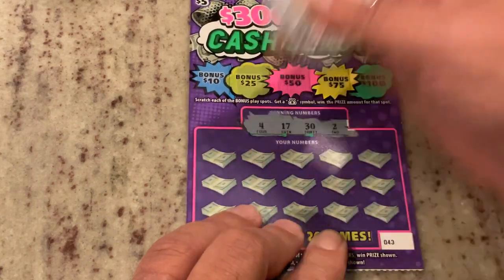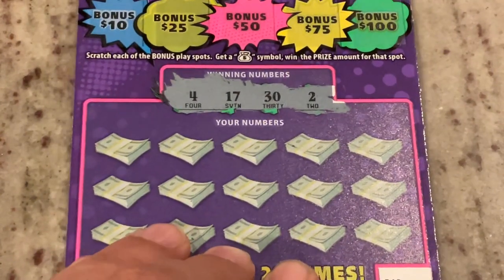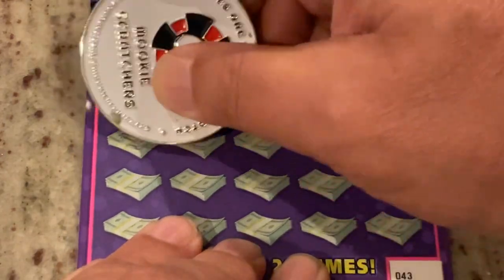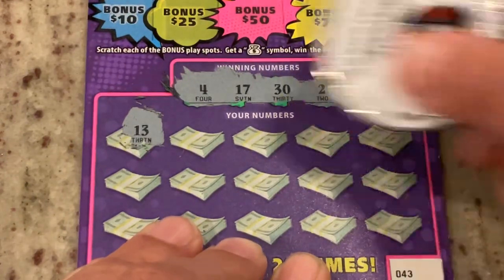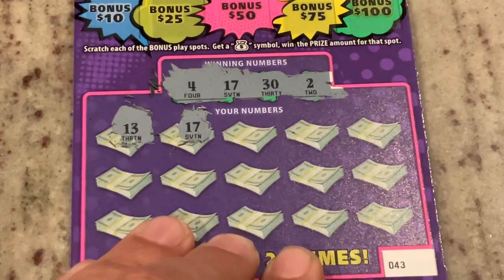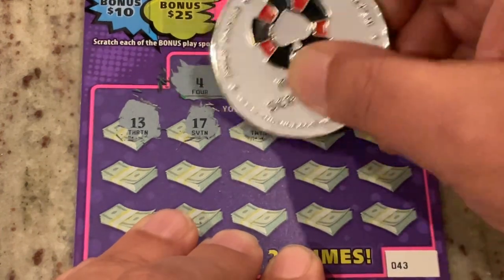I'll zoom in a little bit to make it clear. We're looking for 4, 17, 30, or the number 2. First number is 13 — let's get our icebreaker on this one. 17! All right, we got it, right on call. So we matched one on number 17. Let's see if we've got a friend for that.